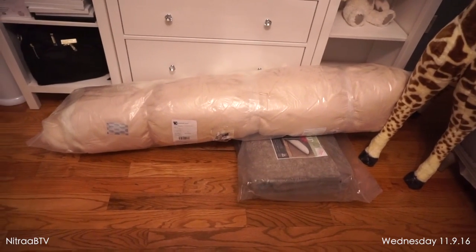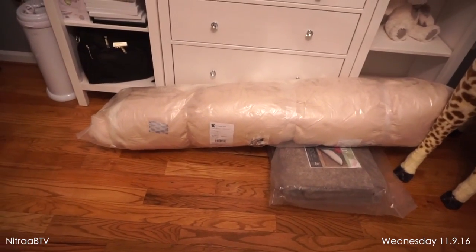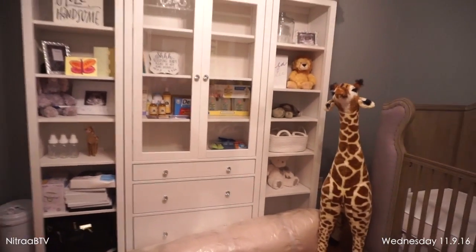I also ordered the rug for his room. I haven't taken it out of the packaging because I'm not going to put it down for quite some time, especially until after they paint and we figure out what color we're going to do. Overall, I'm loving the progress we're making. We're doing everything slowly but surely so we won't be rushed last minute. We've gotten quite a bit done but still have a few things to do before it's complete. Once the whole nursery is done, I will do a room tour on my main channel.